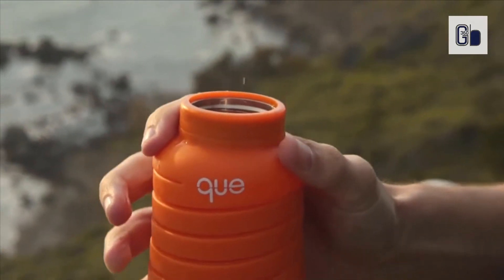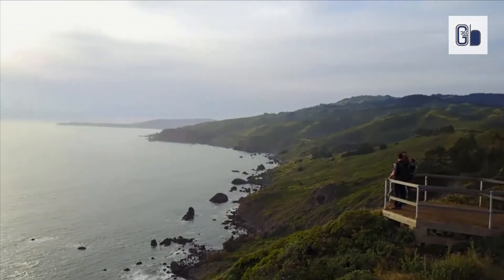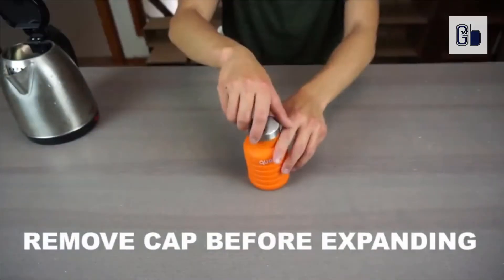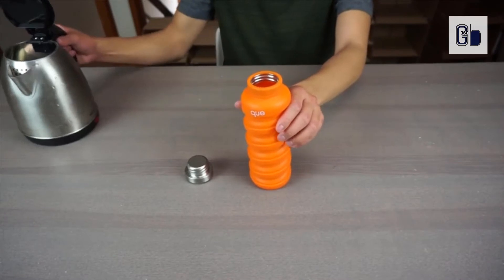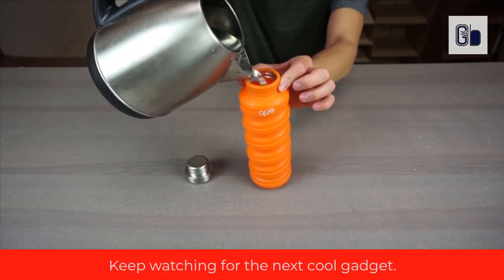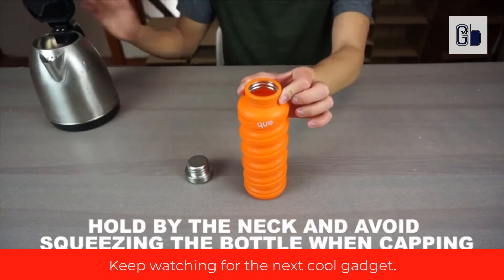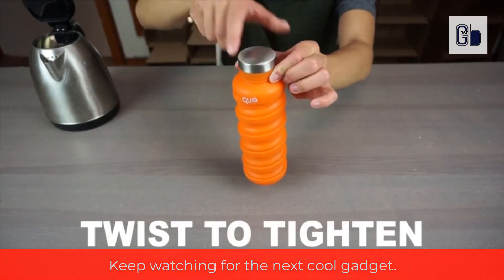The wide mouth fits any sized ice cubes. Silicone material is safe under extreme temperatures — minus 67 degrees Fahrenheit to 500 degrees Fahrenheit — making the bottle safe for cold or hot beverages. It's 100% non-toxic, BPA free, and plastic free. Extremely easy to clean and dishwasher safe. It's hygienic with no open pores to harbor bacteria.